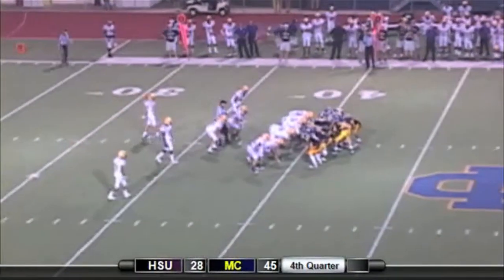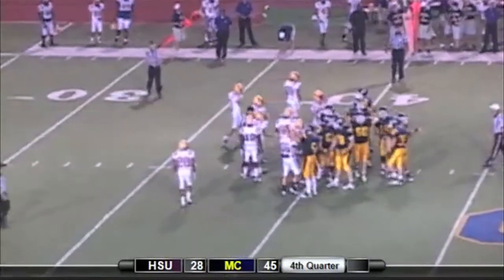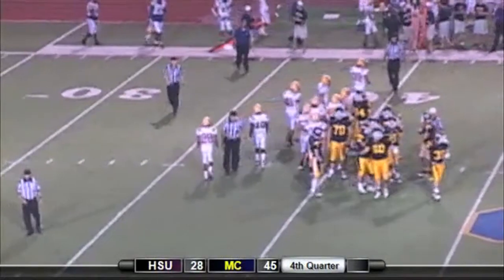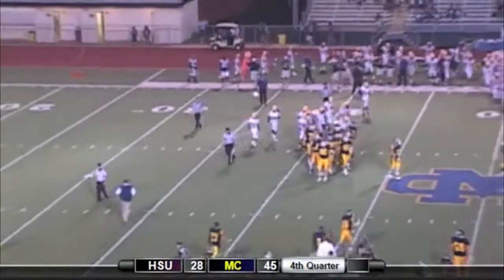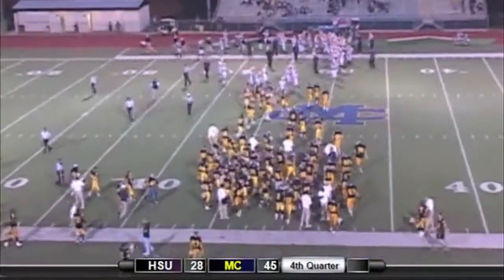A dominating second half of football for the Choctaws. There's the knee and the game is over. 45-28, the Choctaws beat Hardin-Simmons.